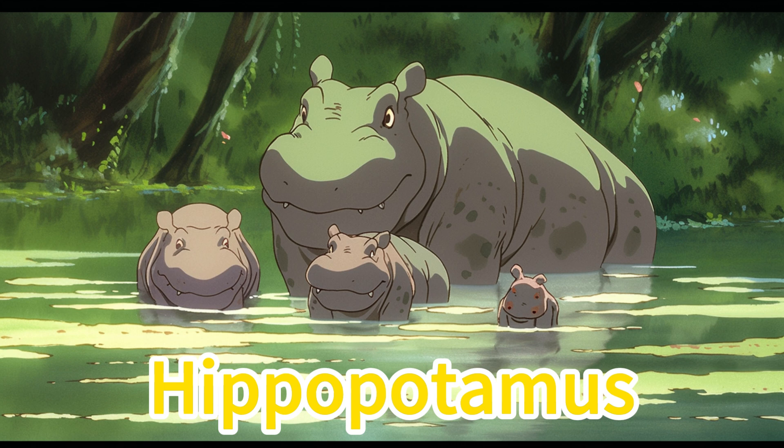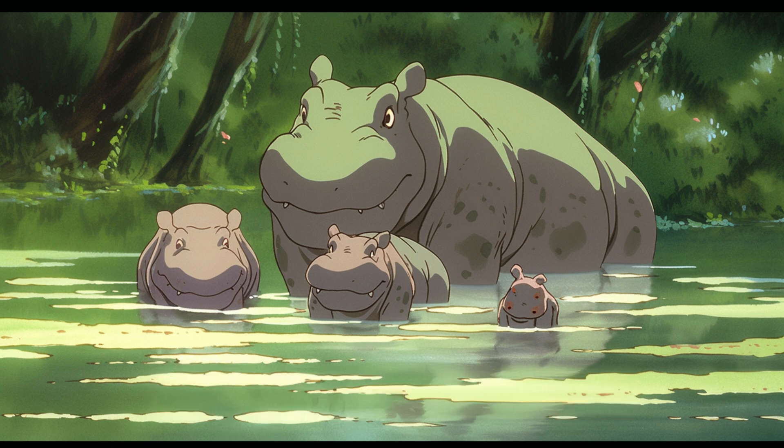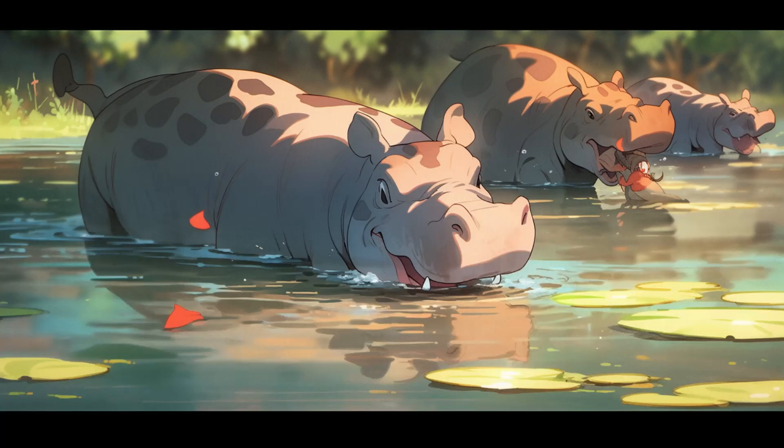Hippopotamus. Hippos are massive semi-aquatic animals with a gray-brown body and almost no fur. By African riverbanks they play in the water, occasionally surfacing with wide mouths, creating playful splashes.